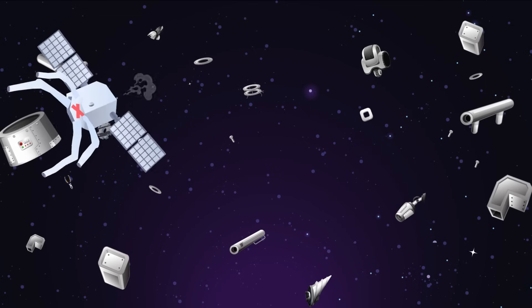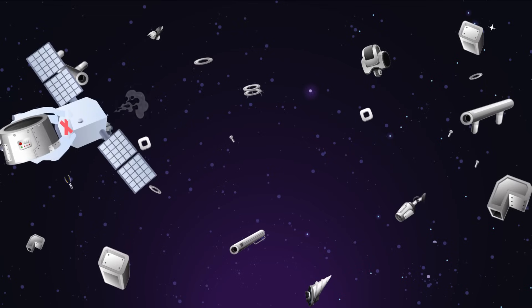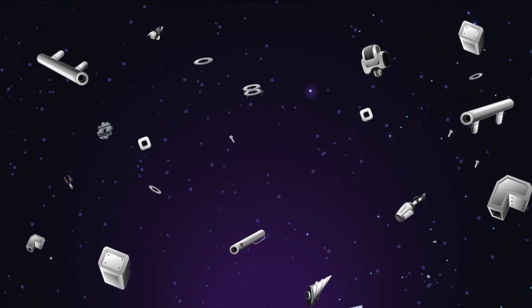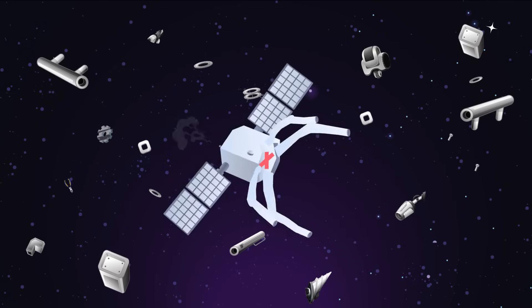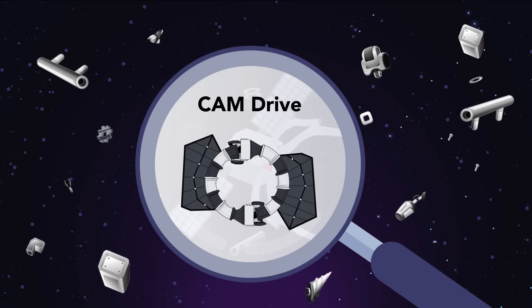If implemented practically, this could allow HTVs to make rapid, controlled, and unlimited adjustments to their orientations and orbit trajectories, without the need for fuel. Lee has named this concept the CAM drive.